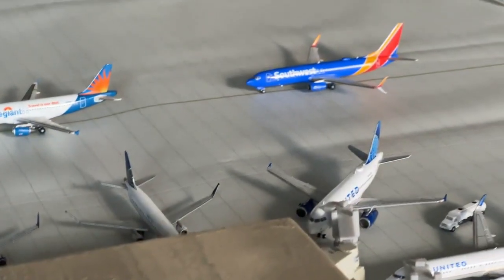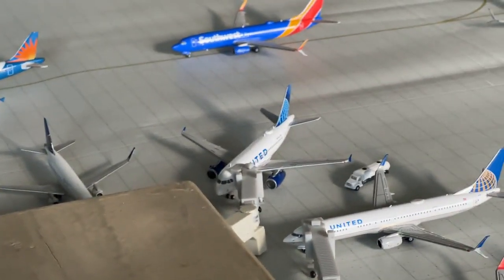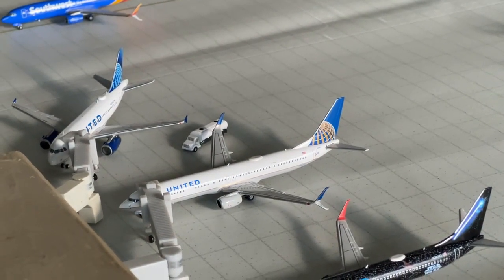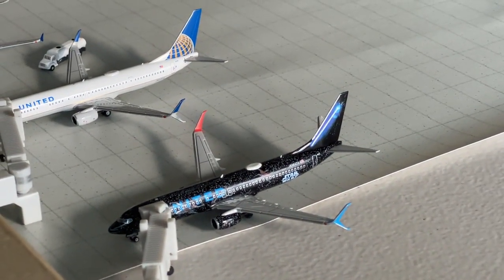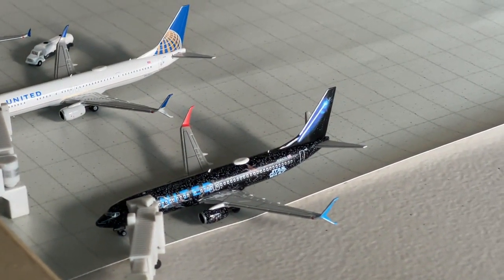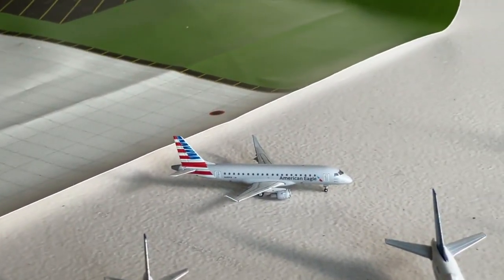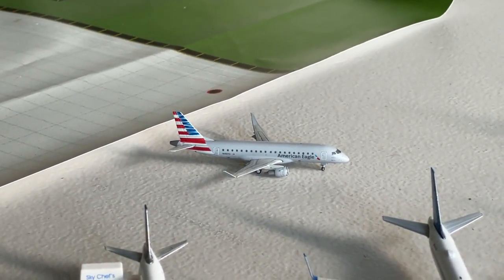Beginning with United Express: an Embraer ERJ-175 is making nonstop service in from Miami and continuing out to New Orleans. The Airbus A319 is coming in from Washington Dulles with continuing service out to Cleveland. A 737-900, a new NG model, is coming in from Tampa and continuing out to Phoenix. The Star Wars Livery 737-800 — another new model — is coming in from Indianapolis and continuing to Dallas-Fort Worth. The United 737 MAX 8 is making nonstop service in from Seattle with continuing service out to Portland.